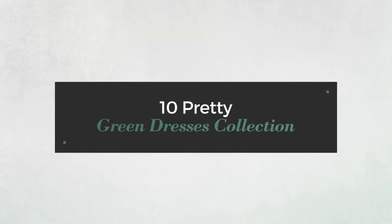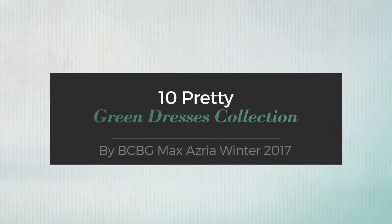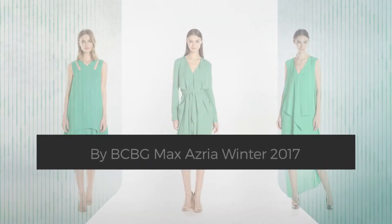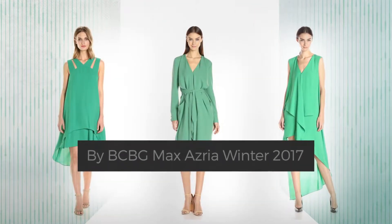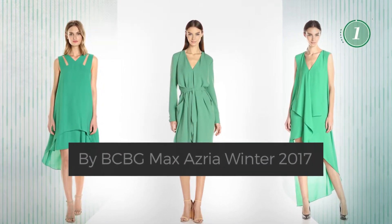10 Pretty Green Dresses Collection. Handpicked from over 3,000 fashion designers' catalogues. At any time, click the circle and get the details about your favorite dress.